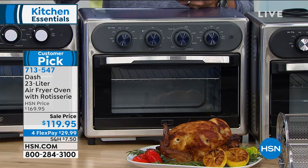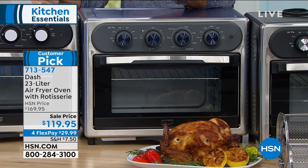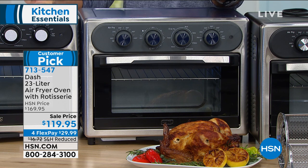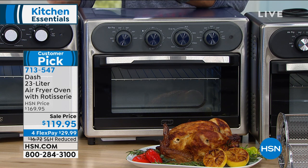You're getting the oven, the rotisserie, the rotating basket, the insertable air fryer basket, the crumb tray, the baking pan — you're getting everything you need. On top of that, you're even getting a user manual that has some recipes in there. A lot of times we get these things home and we're like, I don't know where to start. Well, we've given you a place to start with some of those recipes.